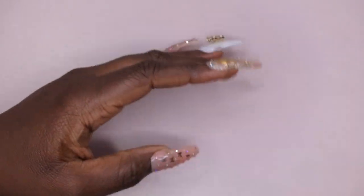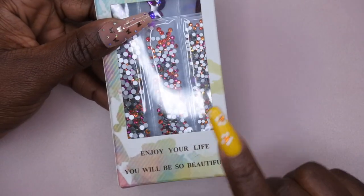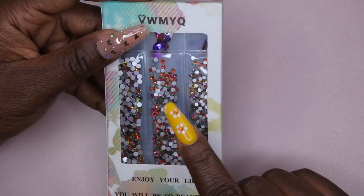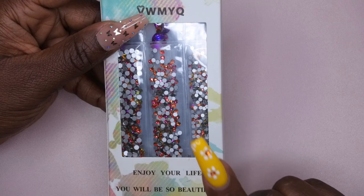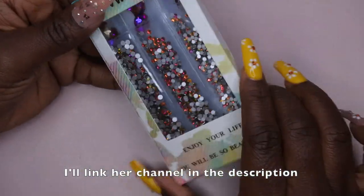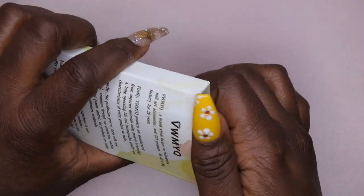For three dollars and 18 cents, you really cannot beat this. I also picked up some rhinestones. I have to give a shout-out to Short Nail Life — she does some bomb hauls, especially for Amazon items, and she knows how to find deals. She had featured these rhinestones on her channel and paid three dollars for them, but when I clicked the link I found them for only two dollars and 69 cents.